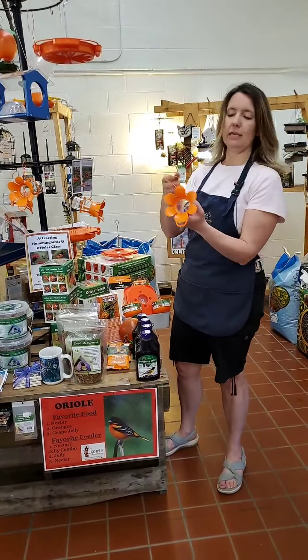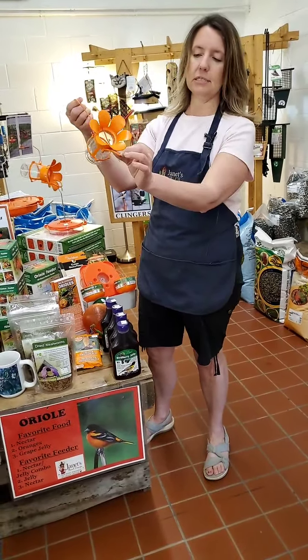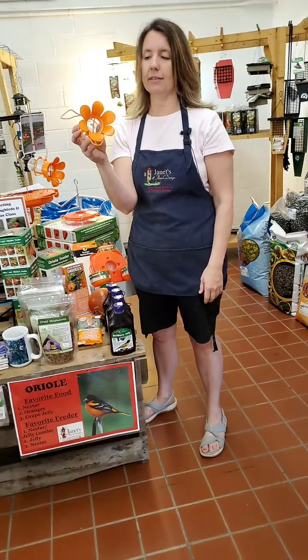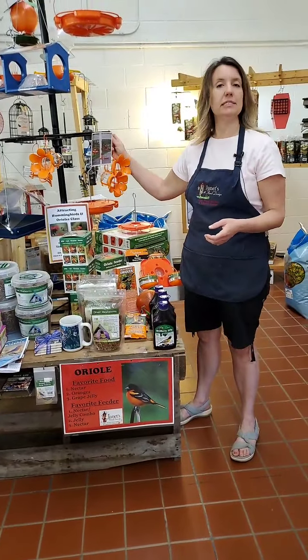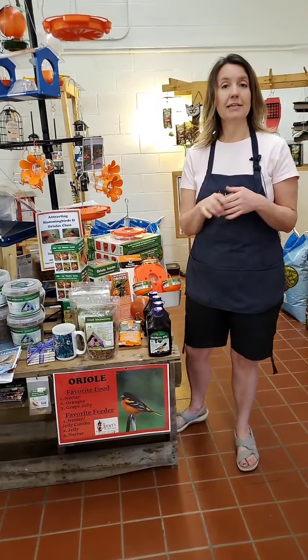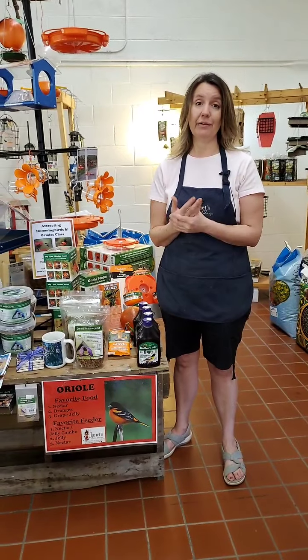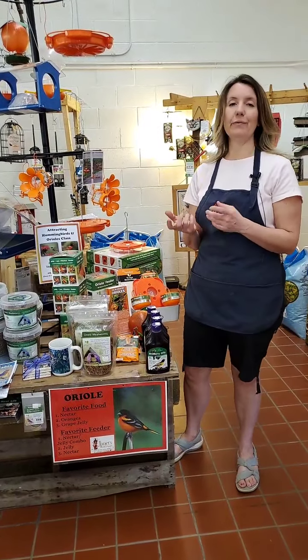This is another type of jelly feeder — the jelly goes right in here, you hang it, and the Oriole sits here and gets the jelly right out. I also have another type of feeder that I don't have in stock right now, but hopefully it'll be here next week. It's a little orange flower feeder where you put jelly in it and there are two prongs for the oranges — it's a really great feeder, actually the one that I use. I sold the last one just a little while ago, but we'll have more next week.